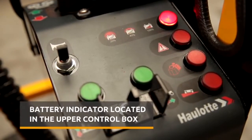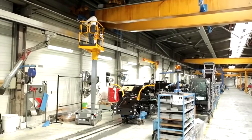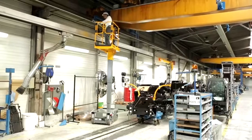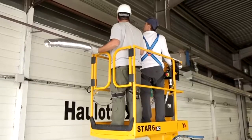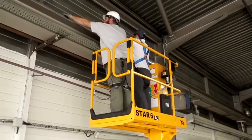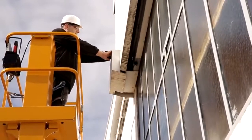Everything is under control. Designed for indoor or outdoor use on hard surfaces, Star 6 is versatile. Star 6 can even hold up to two operators indoors and one operator outdoors for maximum efficiency.